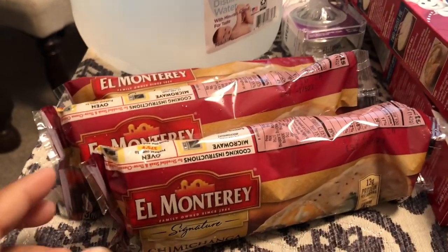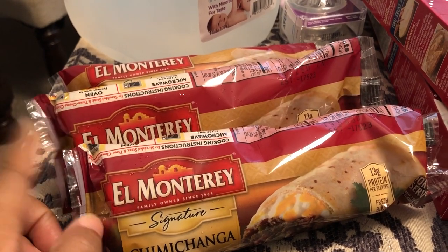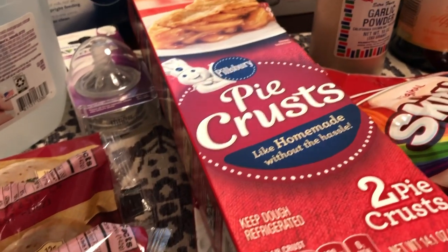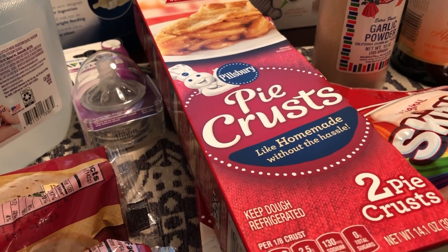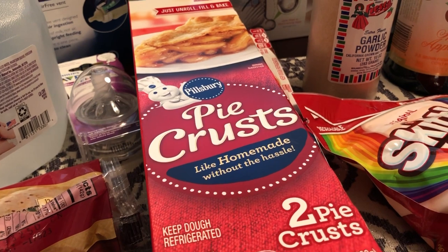What I picked up for us were some of these beef chimichangas. We really liked them — they're frozen, you just pop them in the microwave. And then I picked up two packages of Pillsbury pie crust. They were on sale for $2.50 each — I got one for pot pie and one for peach cobbler that I'm planning to make.